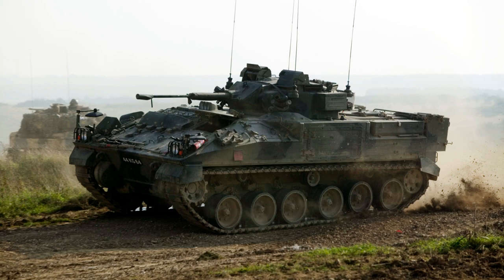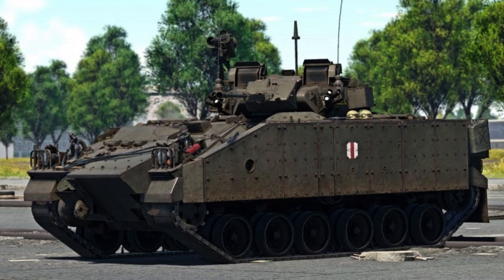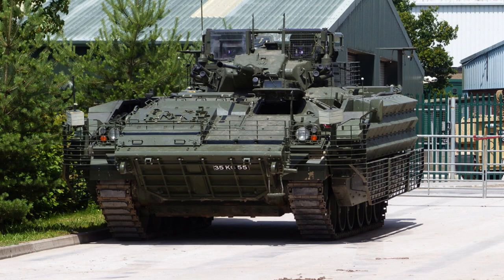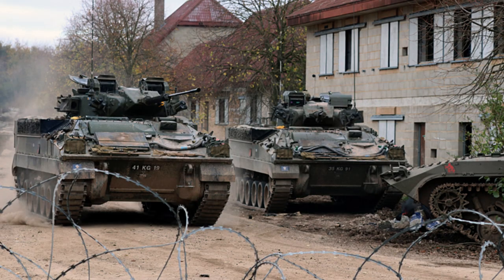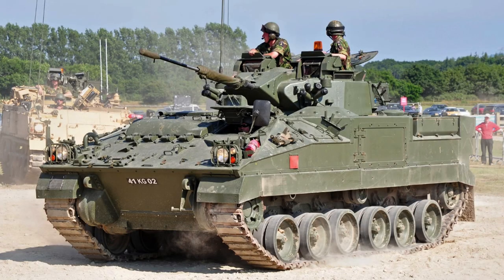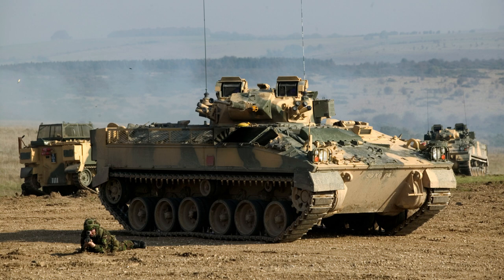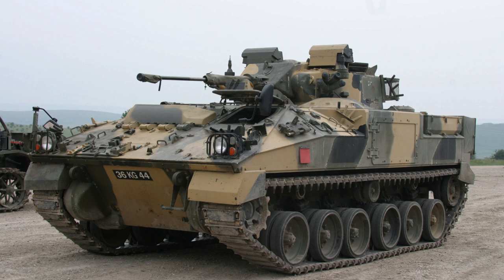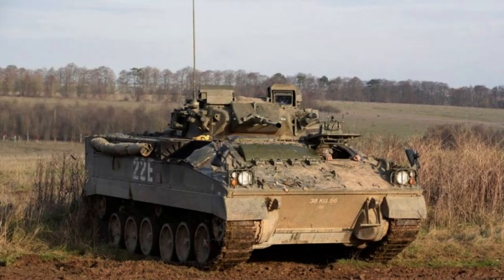The FV-510 Warrior, a formidable infantry fighting vehicle, boasts impressive specifications. Weighing approximately 25.4 tonnes (25 long tonnes), this armoured vehicle strikes a balance between mobility and protection. With a length of 6.3 metres (20 feet 8 inches), a width of 3.03 metres (9 feet 11 inches), and a height of 2.8 metres (9 feet 2 inches), the Warrior exhibits a compact yet robust design, allowing it to manoeuvre effectively in various terrains while offering a significant battlefield presence.